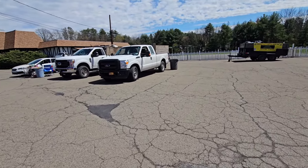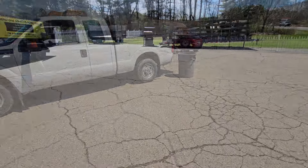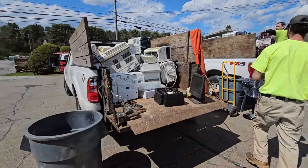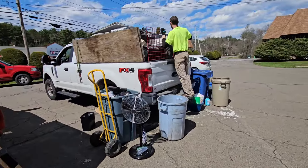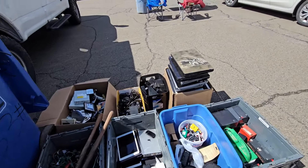If they have multiples, we charge $40 for a car load. Another hour went by and we just hit 80 customers. As you see, this truck's almost full. We're just trying to fit the last little bit of stuff in — got more laptops, more computers, more everything.